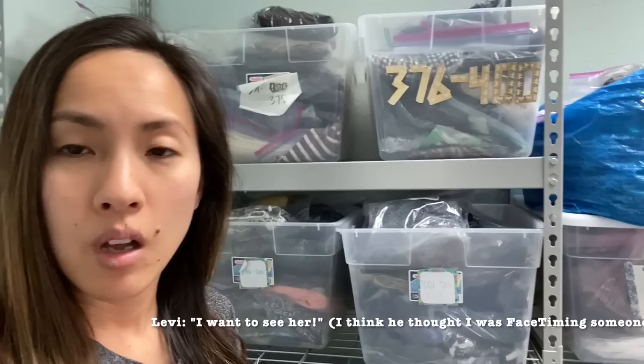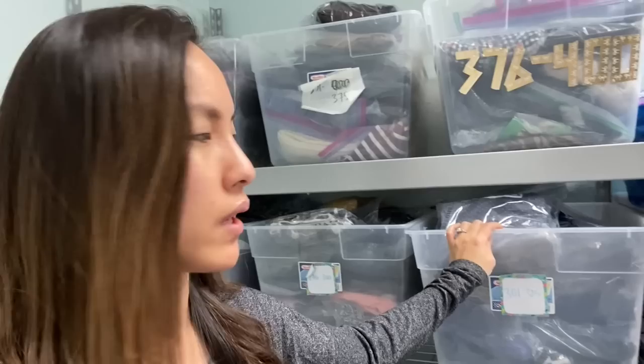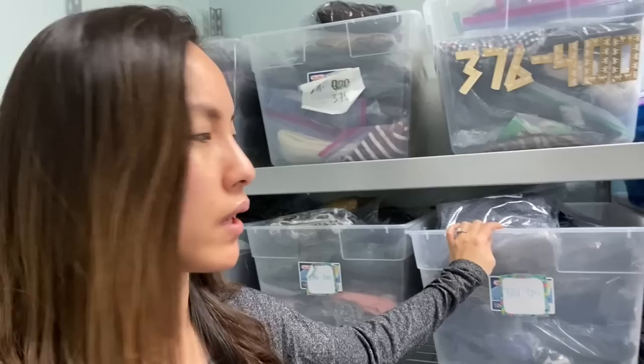I think you'll find that there are some items in your bins that you thought you had listed but maybe they aren't. Or you'll notice that you actually have room for more numbers in some bins. What I do is I have 25 items in each bin, and I go one bin at a time. First I'm going to check everything to make sure each item is in my spreadsheet, and then I'm going to check each item in my Poshmark closet.